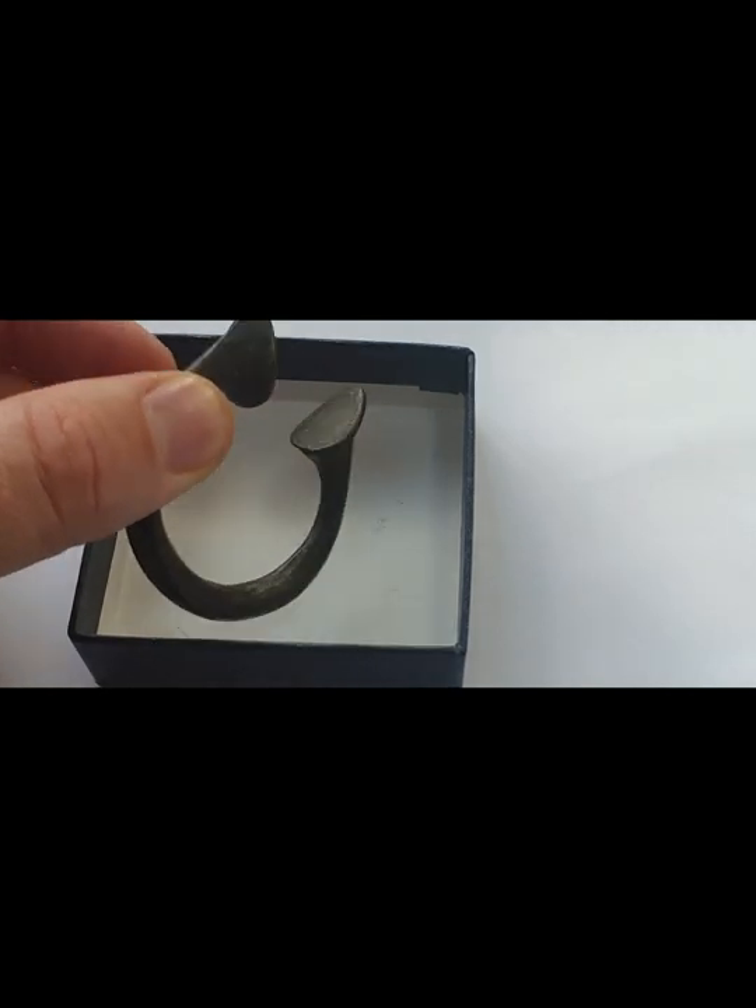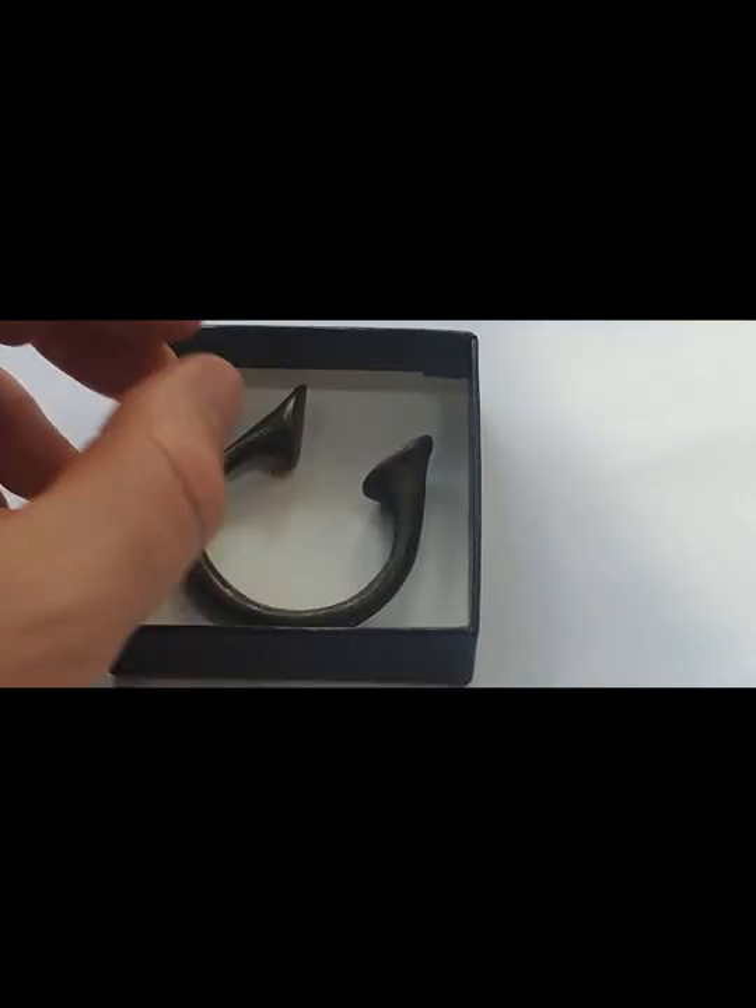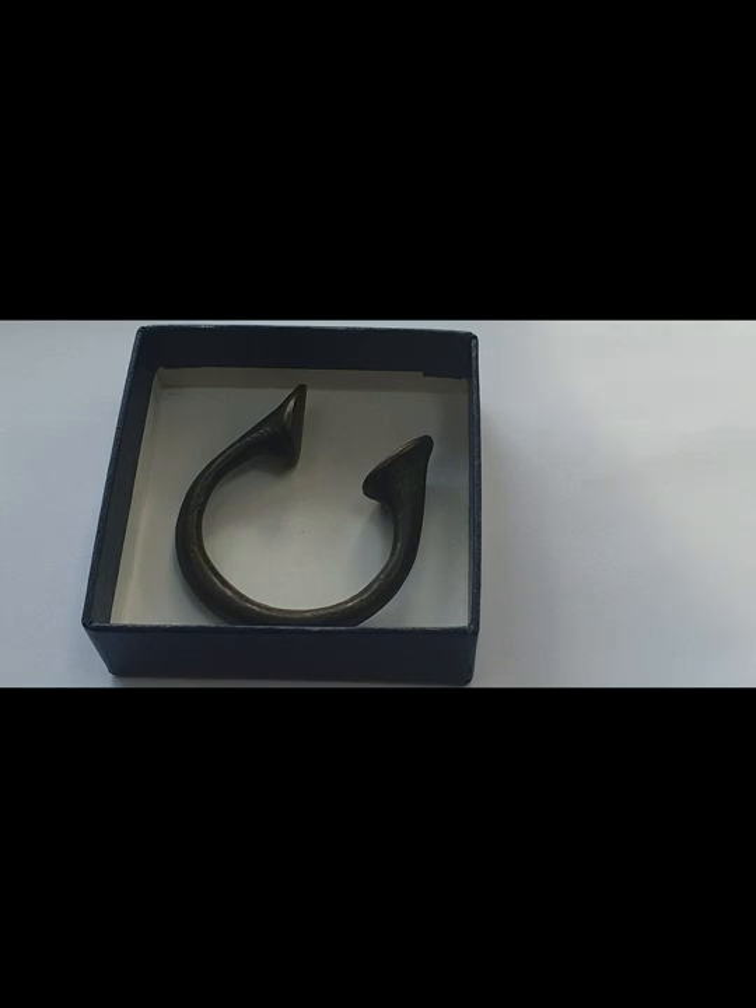Birmingham manufactured these particular manillas as a way to trade with certain parts of Africa, and they went on to be used to purchase slaves.